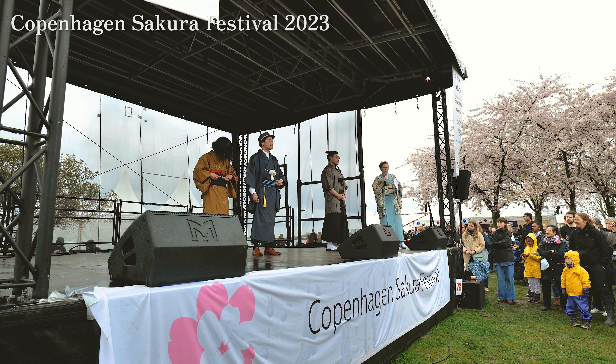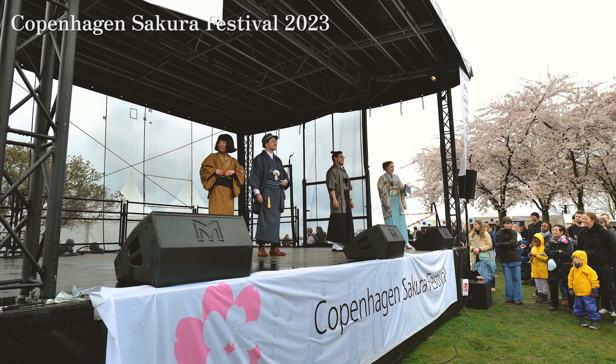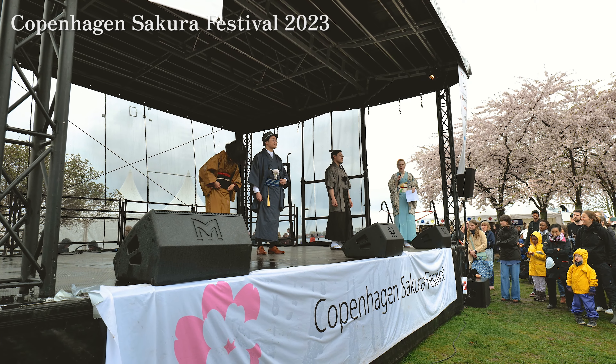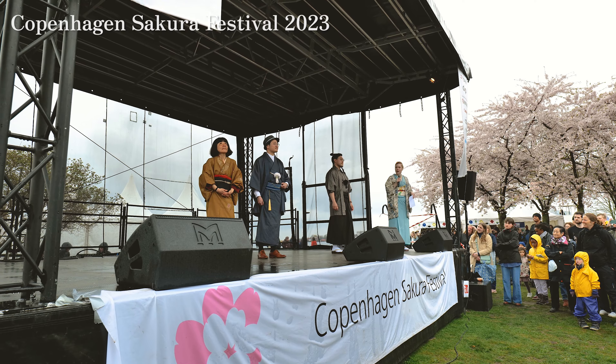Good afternoon everyone. I'm Maria from Kimono Club Denmark and today we're going to show you a variety of different kimonos, both historical and modern and formal kimonos. Without further ado I would like to invite the first group on the stage.